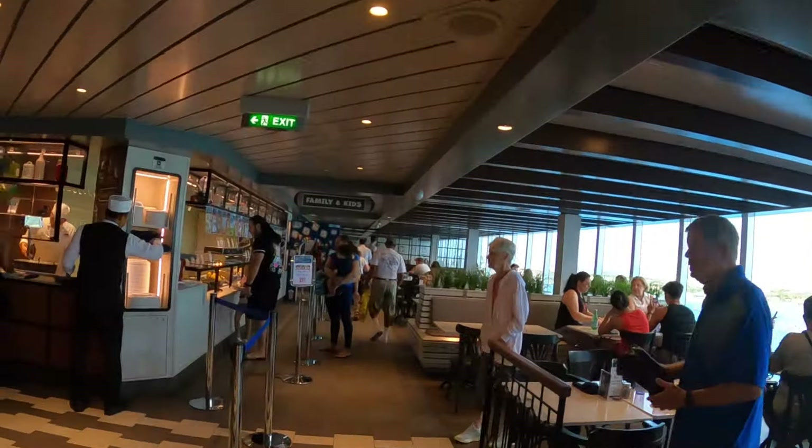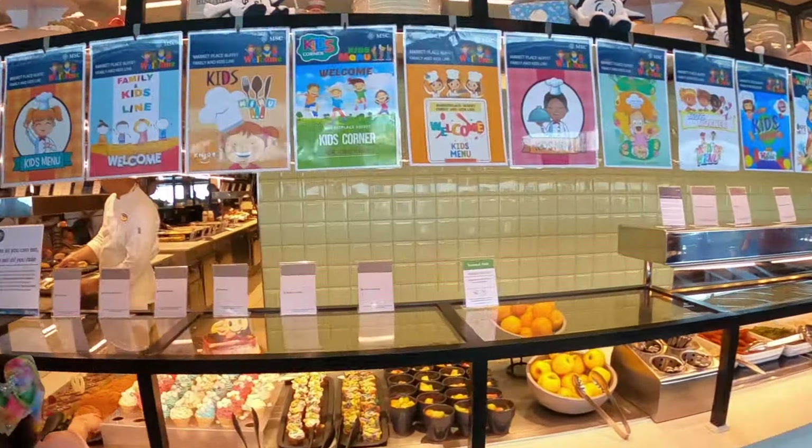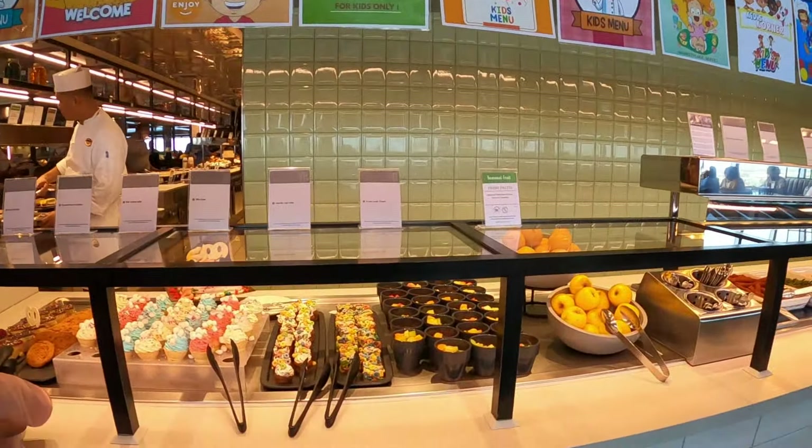There's another drink station off to the left with similar options. The buffet has bay window seating all along it. Pushing up here to show you the kids section — a lot of people want to see the kids food options. It's up towards the jungle pool area on the other far side of the buffet. It's labeled Family and Kids. We'll try not to film any kids as we turn right around to have a look.